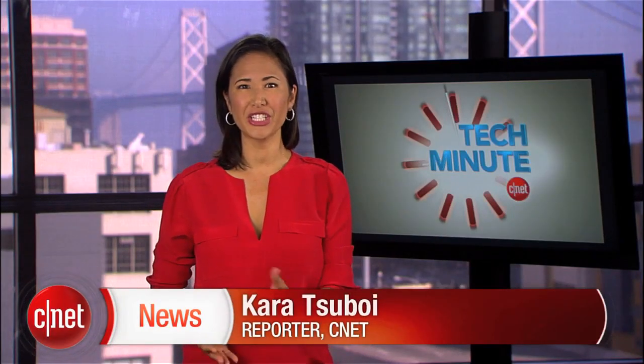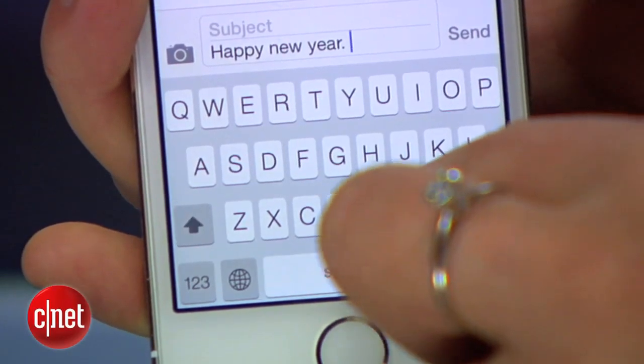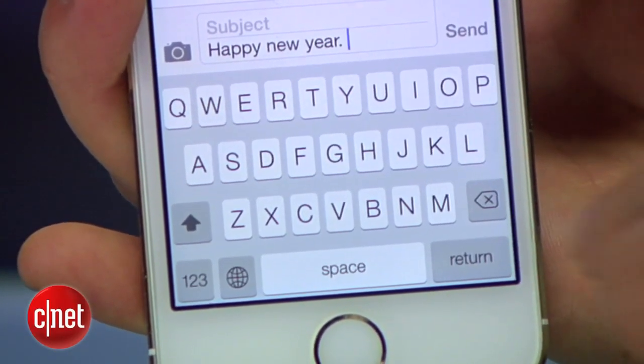Here's an easy one you might already know. When reaching the end of a sentence, hit the space bar twice for a period. Automatically, you'll get a space and the next letter you type will be capitalized.